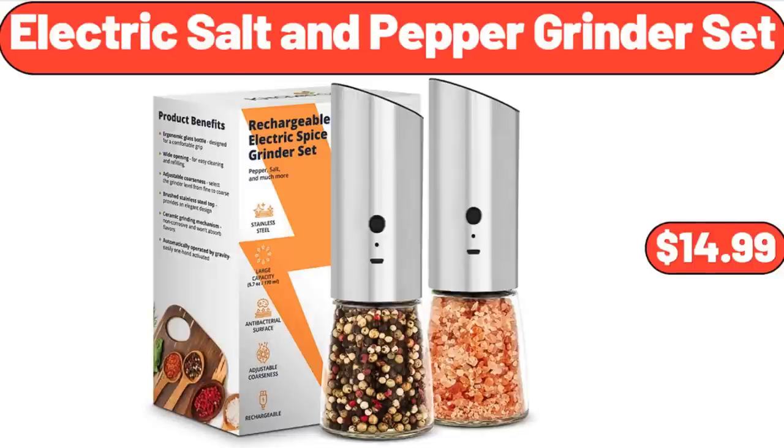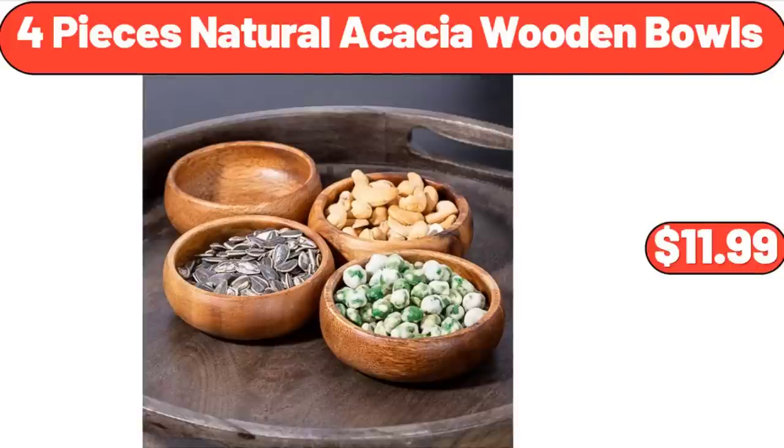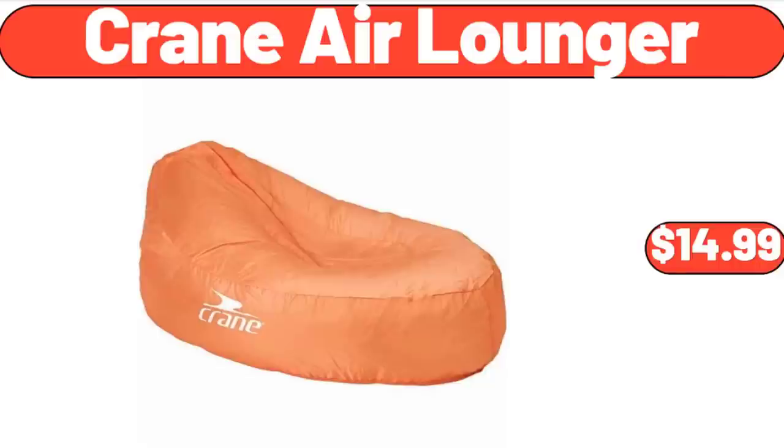Electric Salt and Pepper Grinder Set, $14.99. Glass Cups with Bamboo Lids and Straws, $12.99. Four-Piece Natural Acacia Wooden Bowls, $11.99. Ten-Piece Stainless Steel Mixing, Prep and Serving Bowl Set, $22.99. Crane Air Lounger, $14.99.